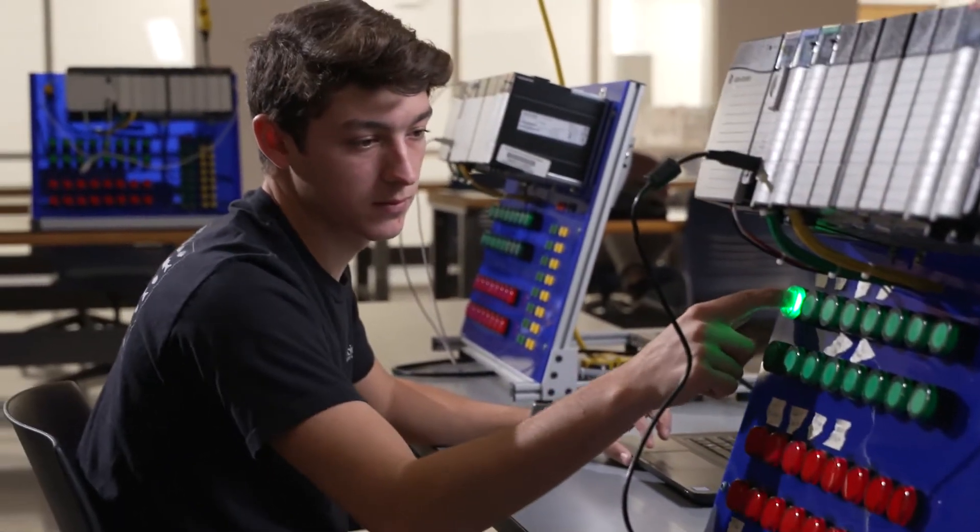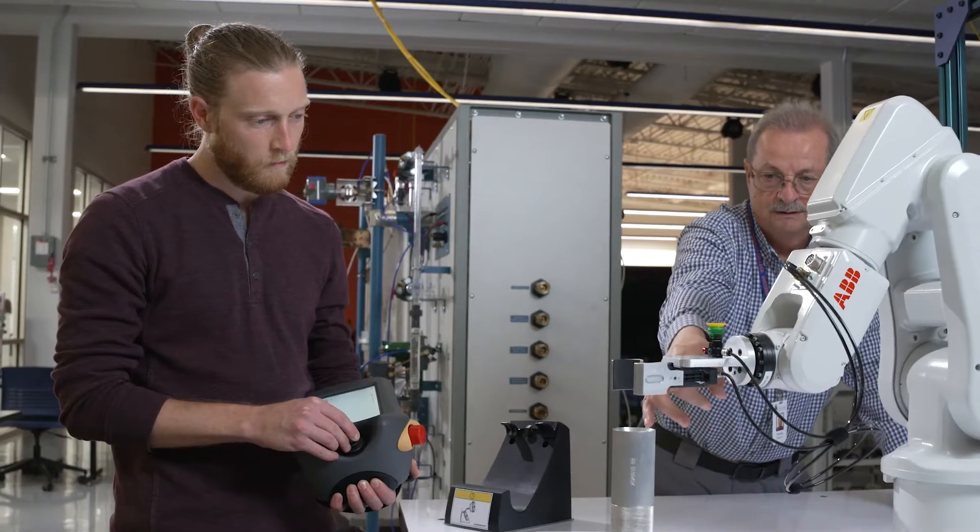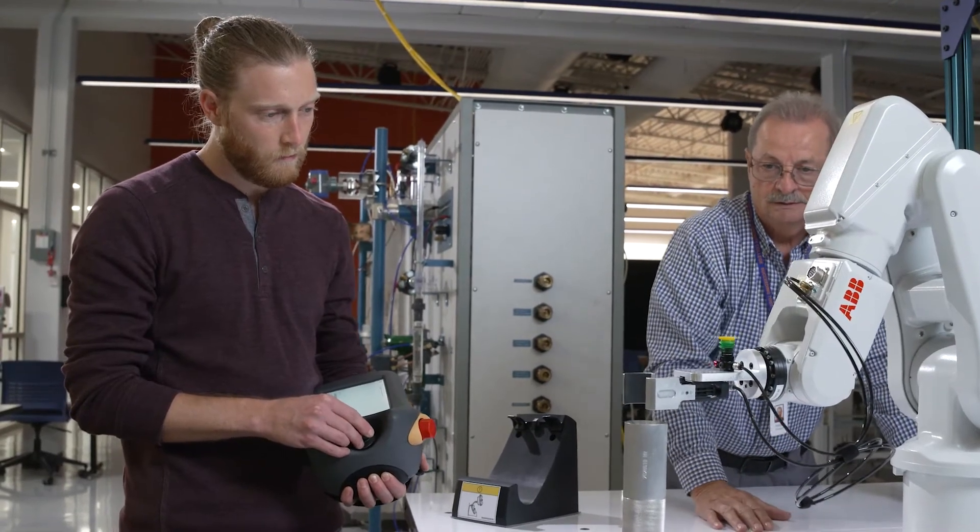We also have programmable logic controllers, which are used in automation and industry, and we teach microprocessors which can be used in robotics. So we try to give them a little bit of everything and provide a broad experience.